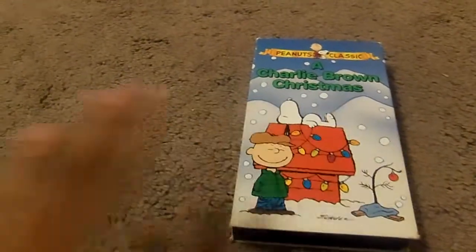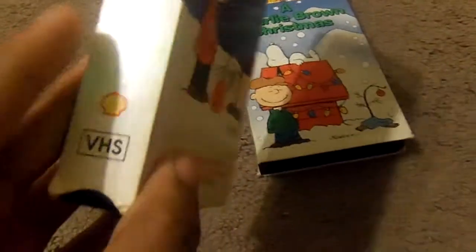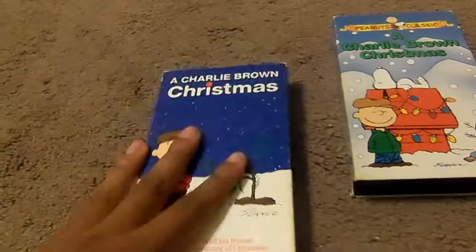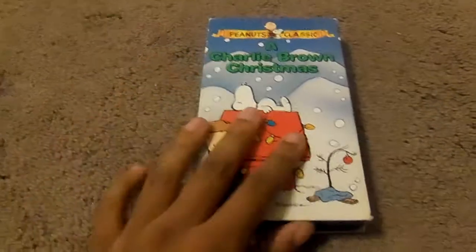Not only that, I came across this rare one. This is A Charlie Brown Christmas from Shell — the Shell gas station. They give out this free tape, and this is from 1991. The sticker label and print date — this is a Christmas special — January 5, 1993. So I won't be needing this tape anymore, because I came across the Paramount copy, so I'm keeping that one.